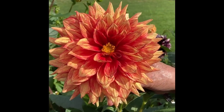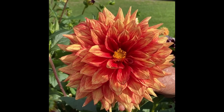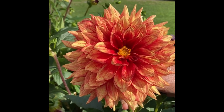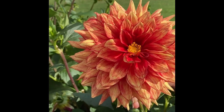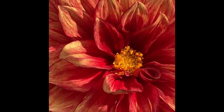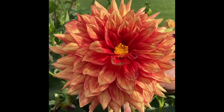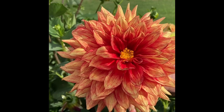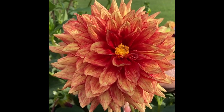This is the dinner plate dahlia known as Dazzling Magic. It has much more red in it than Dazzling Sun. So if you're wondering which to get, it depends on whether you need a reddish tinged with yellow or a yellow tinged with red. This is the dinner plate dahlia known as Dazzling Magic.